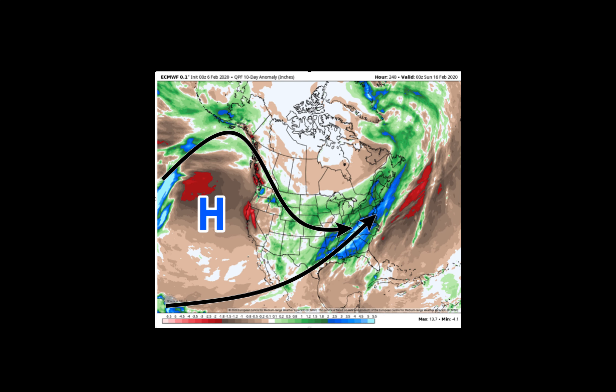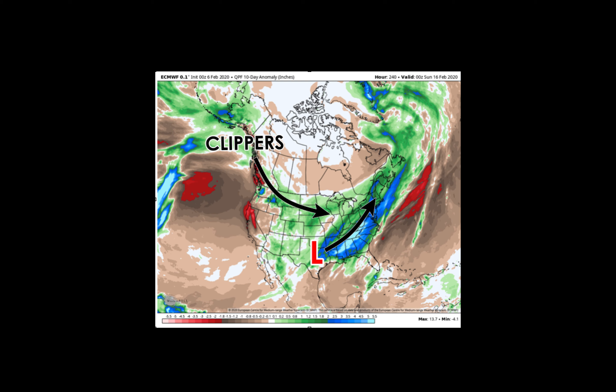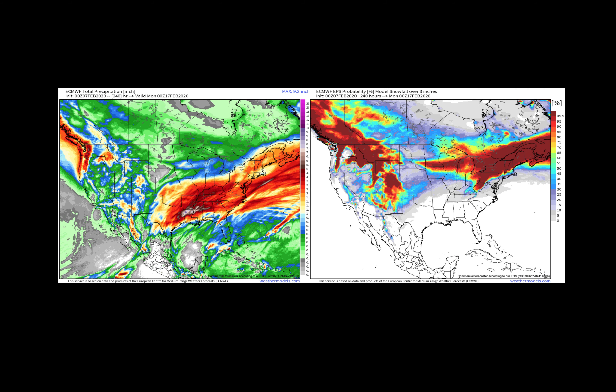Looking at the jet stream pattern overlaid on the next 10 days of precipitation, we see the flow continuing to split across the area of high pressure in the Pacific. We see clippers coming in over the top across the northern plains into the Great Lakes, and along that active subtropical jet, that's where we see storm systems developing across the southern plains, tracking across the Ohio River Valley to deliver heavy precipitation to the Northeast region. We have the storm system this weekend, watching another one midweek, and potentially another one as we get into next weekend.